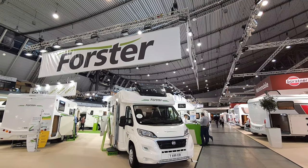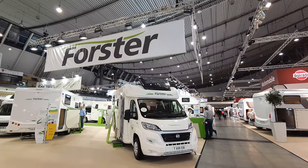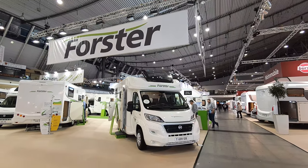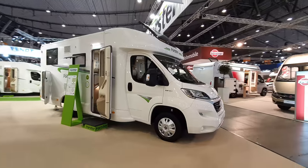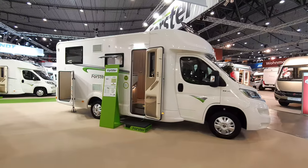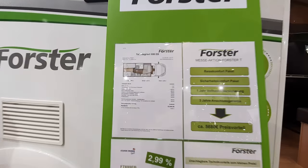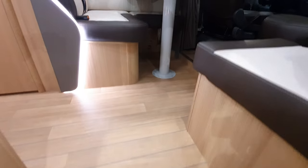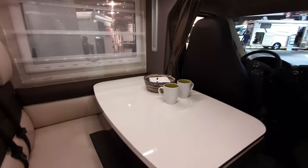This is the CMT trade fair in Stuttgart, one of the largest motorhome and campervan fairs in the world. I'm going to show you around the motorhome selection from Foster. I'm going to try and keep this to 12 minutes or under, which means we're going to be moving through pretty fast because there's quite a lot of vans. This thing here is 54,000 euros and seven meters in length.